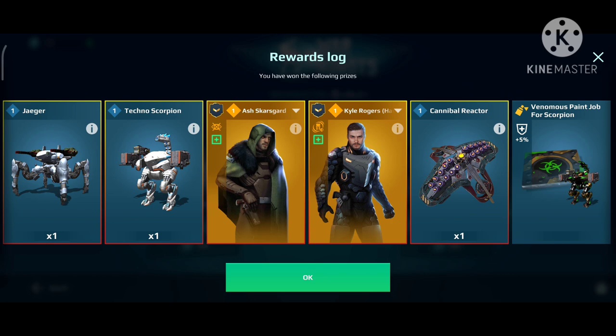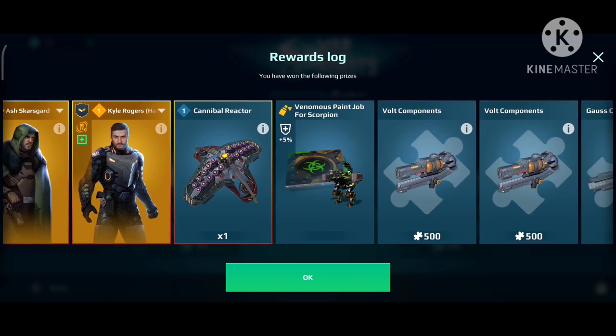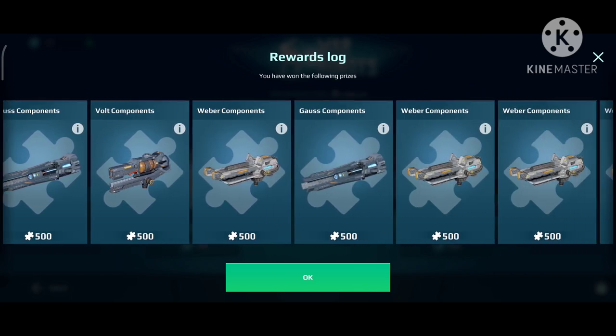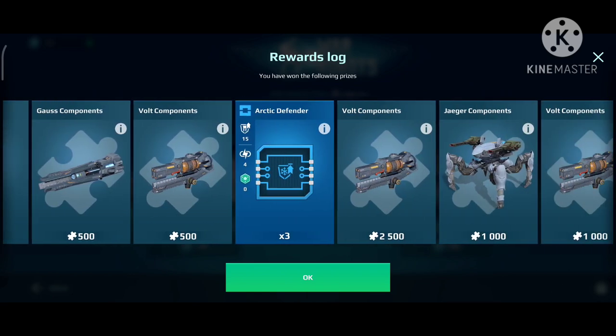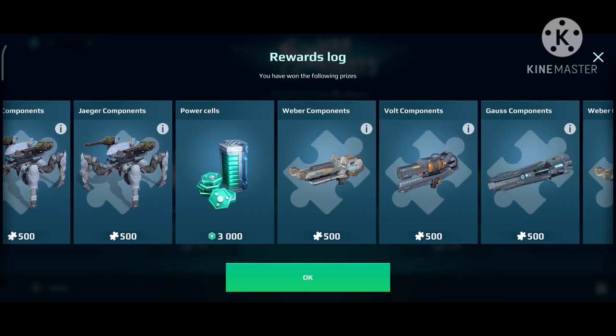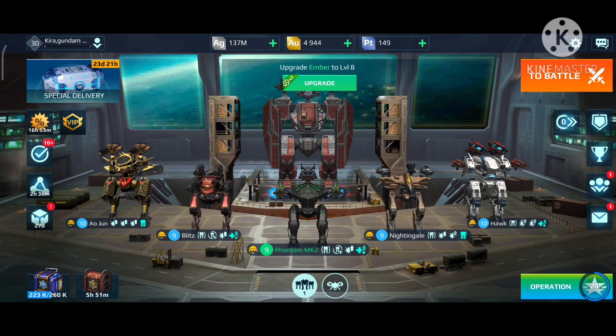I got two decent prizes: the pilot for Scorpion and Jaeger. TechnoScorpion is fun. I got the paint job — I think this paint job looks really cool, so I'll put that on Scorpion. I already have the other paint job that gives me 5% extra durability. A bunch of chips. And that's it. So I'm okay — I'm not too happy, but I'm not very disappointed either, because I got some of the things that I wanted. Unfortunately I didn't get everything — I really wanted at least one Gauss weapon, but I didn't get that.